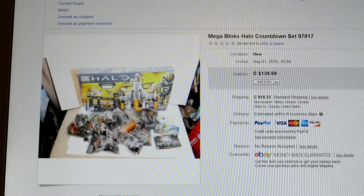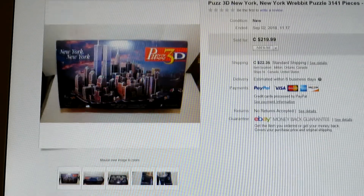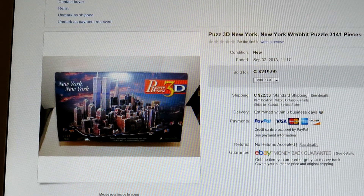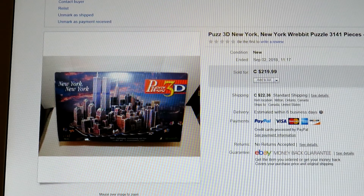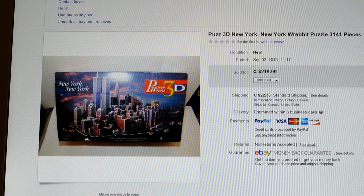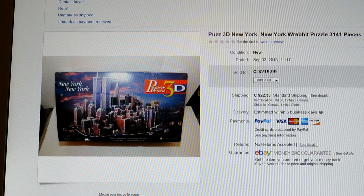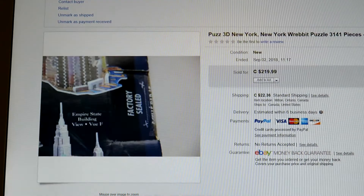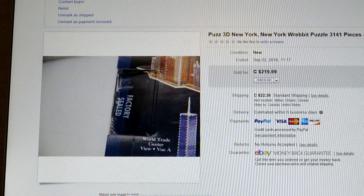Remember this 3D puzzle? I was asking $219 and took a best offer of $150. I think I paid five to ten bucks for it. This one was completely sealed — you can see the factory seal right there on the whole thing. So that was a good one.